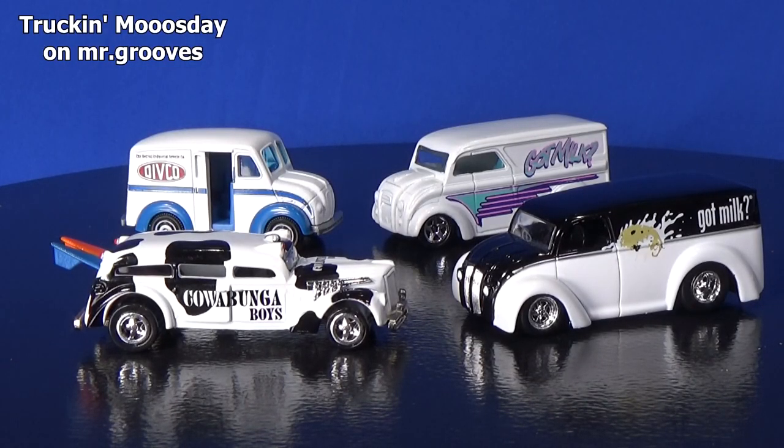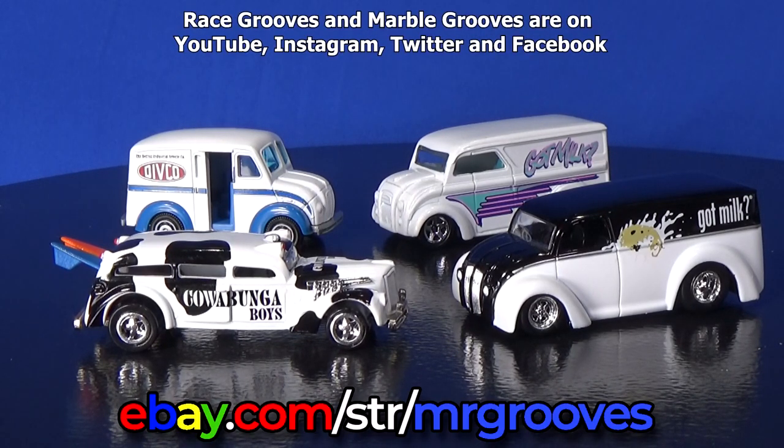Four brands: Matchbox, Hot Wheels, Johnny Lightning, and Jada Toys. What do you got in your collection? Thanks for watching. Happy collecting. Bye bye.